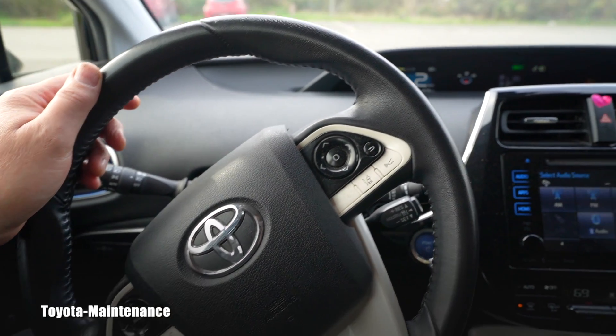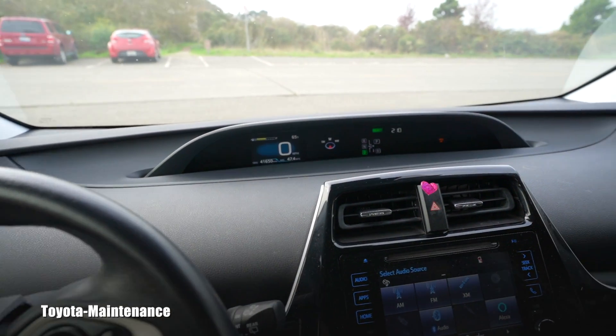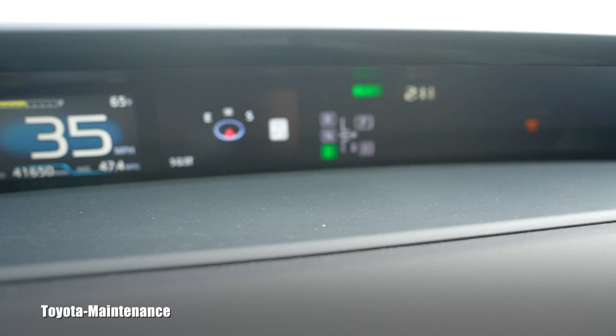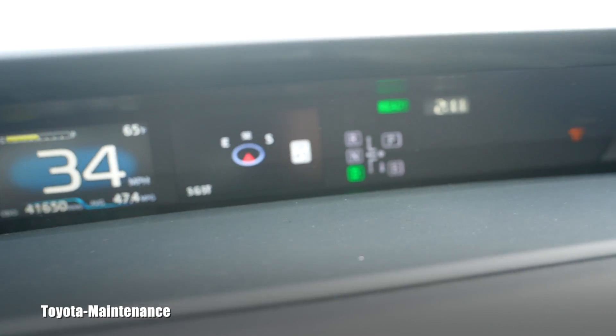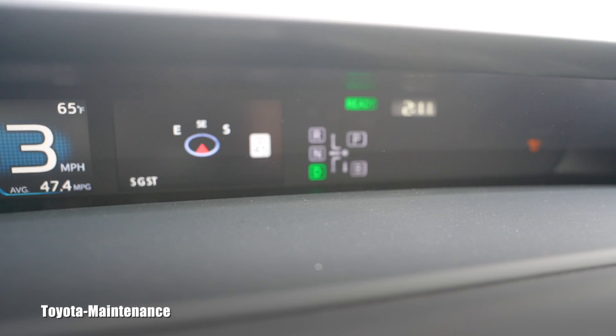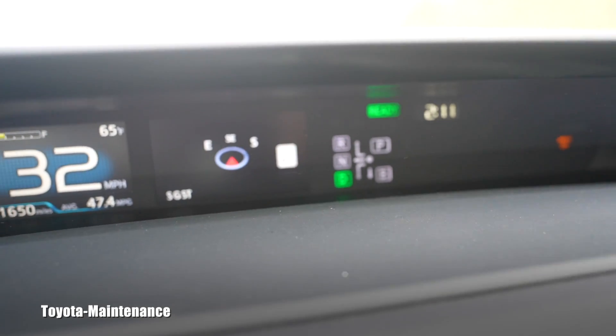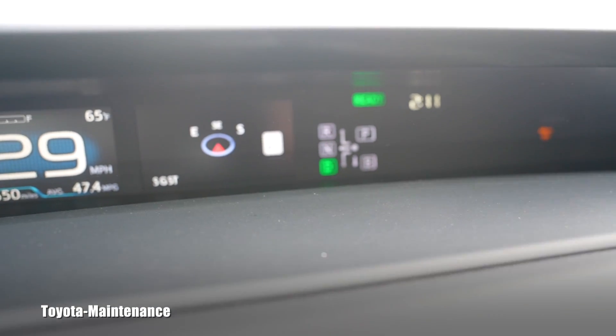Hello friend, how is it going? Welcome back to Toyota Maintenance YouTube channel. I just finished a bunch of services on this wonderful 2017 Toyota Prius. Part of our work has to be a test drive, and while on the test drive I just learned something. I entered this road and suddenly I see that display — it says the speed limit in that white little square. The speed limit is 45 miles per hour on this road.